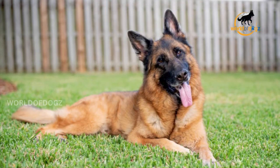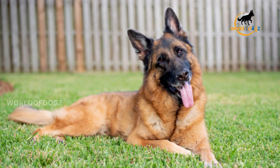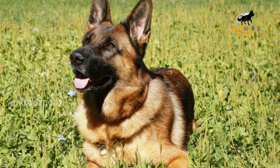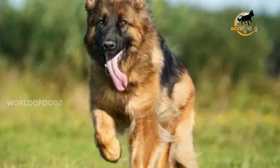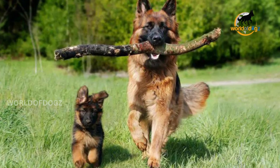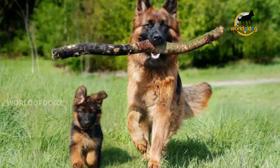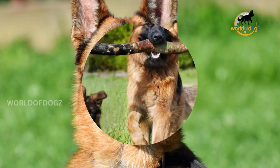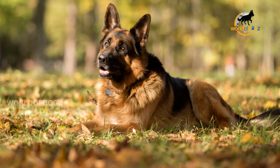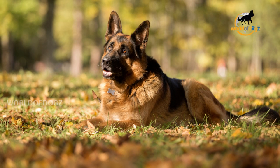Sometimes a breeder might tell you that the German Shepherd has two coats and is open-coated. As far as the AKC is concerned, such a dog has only the topcoat, which means he cannot enter a conformation event. Having an open coat doesn't affect the dog's health, and if you want a German Shepherd as a pet only, the single coat shouldn't discourage you. That said, you should not pay a premium price for an open coat since such a coat type is considered a fault.